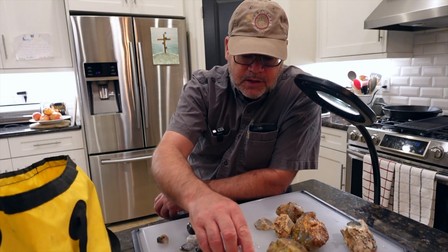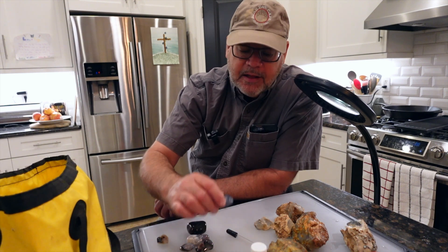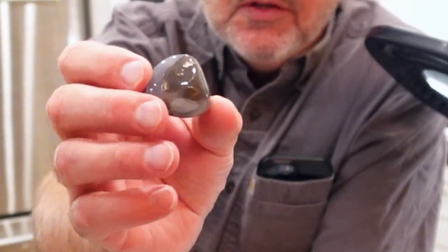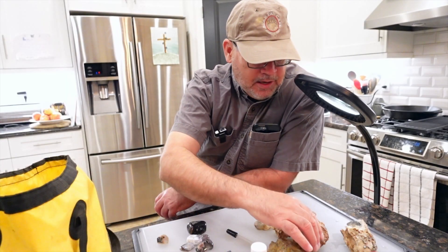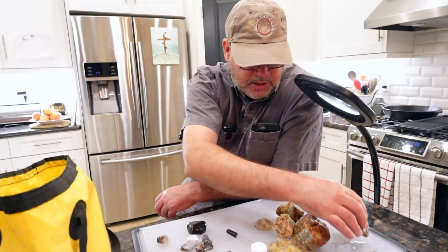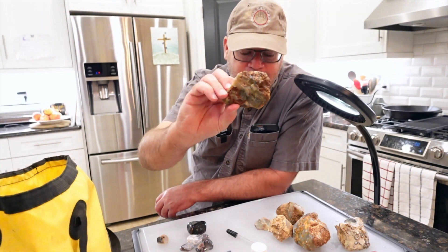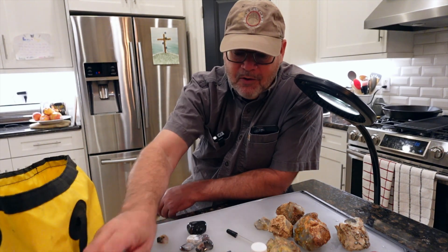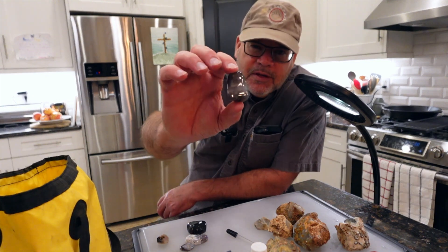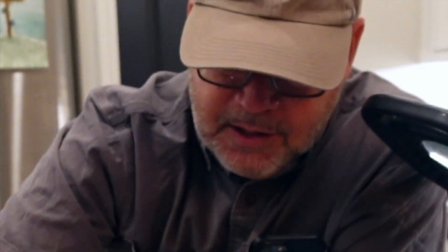Here are some agates that I have found in that area before and polished up — they are just beautiful, there's a lot of blue in them. They're just gorgeous. When I take a chunk and throw it in the tumbler, after around three months I get it all worn down with all that host worn off, and we're just left with the beautiful agate — a beautiful, beautiful bluish agate.